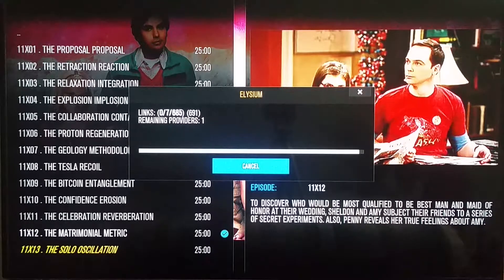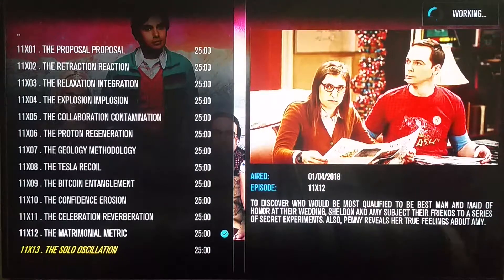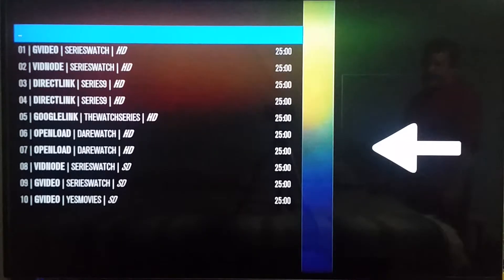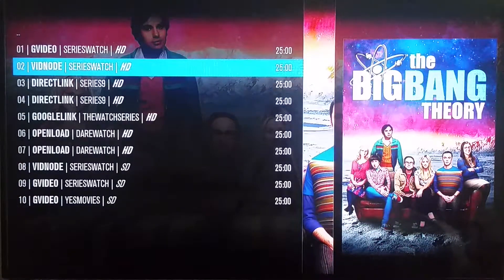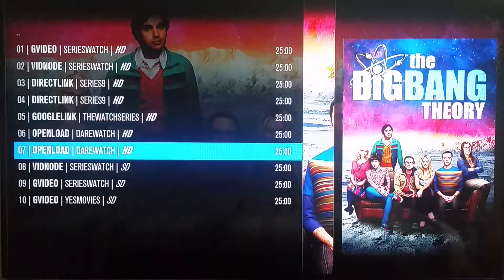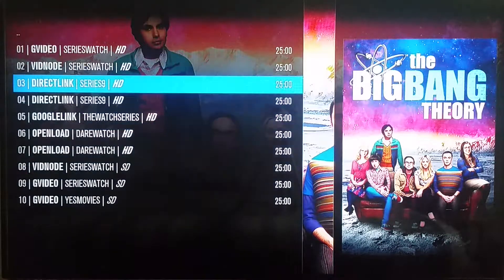Remaining providers is one, and that's all normal — it's all working as it should. The problem is that when it goes to the next screen it only displays 9 or 10 options, not 691. And there you go, it's 10. Now if you're in the United States and you try to watch G video, which is Google video or Google link, or if you're trying to pair with open load, you're not going to be able to watch this show.